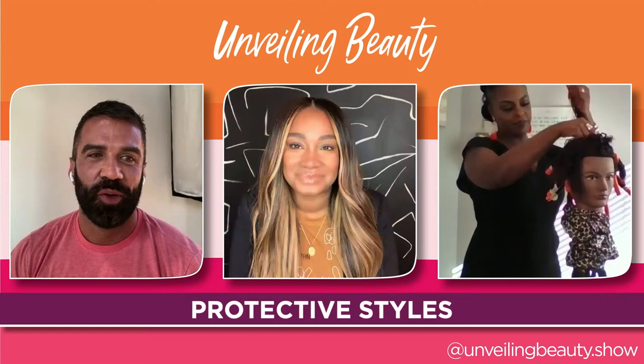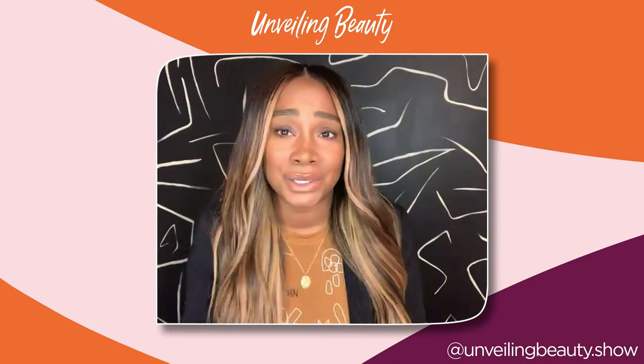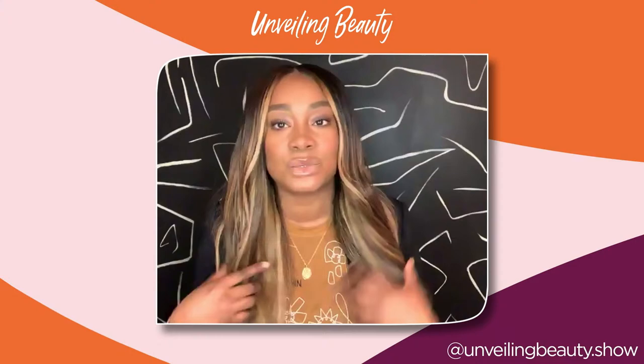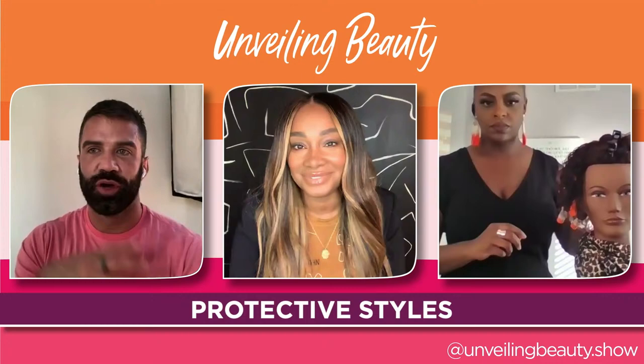Amon asks Robin why Shea Moisture's wig and weave collection is better than alternative options. Robin says she loves the question because when she personally thinks of Shea Moisture, she thinks of the natural ingredients they use — like shea moisture itself, aloe, tea tree. Those are what we know to use on our natural hair. But now they're pulling up for extensions too. Women are wearing more protective styles with wigs and weaves, and the hair quality is better — so you want better quality products to match.